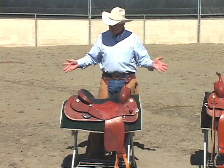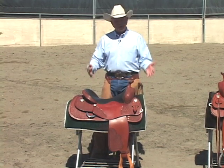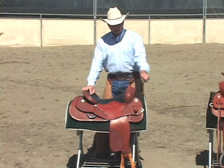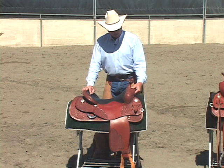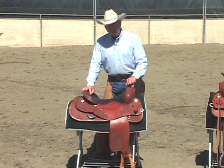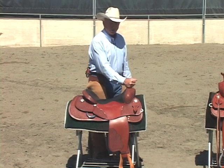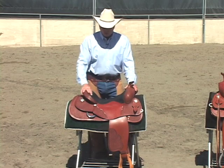Now let's talk about the specific characteristics that make a reining saddle good for reining competition. On a reining saddle, we need to have our rein hand unrestricted, which means the swells need to be low. This saddle has between a seven and eight inch high swell. The horn needs to be low — this is a two inch horn, and I wouldn't want one any taller than that. It's a nice shaped horn; if you had to grab it, you can. Basically, you want low swells and a low horn on a reining saddle.